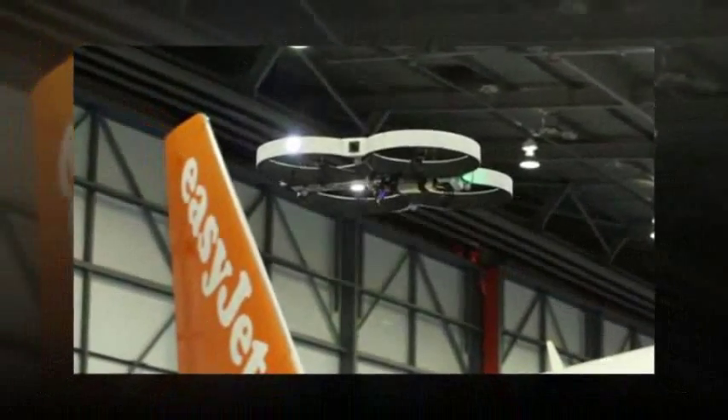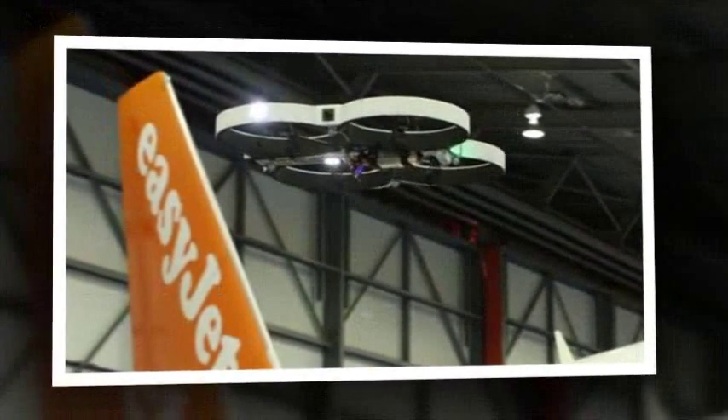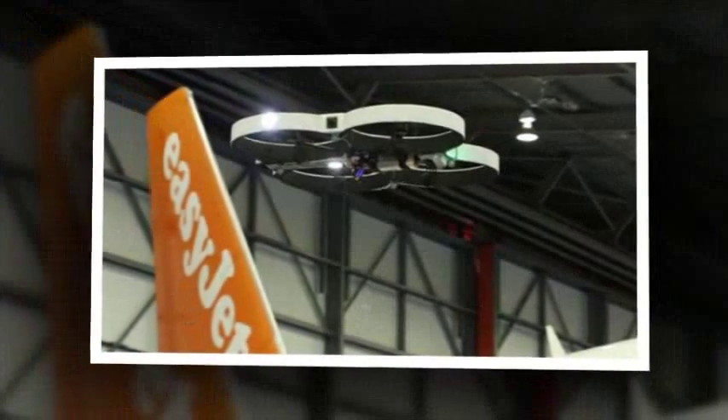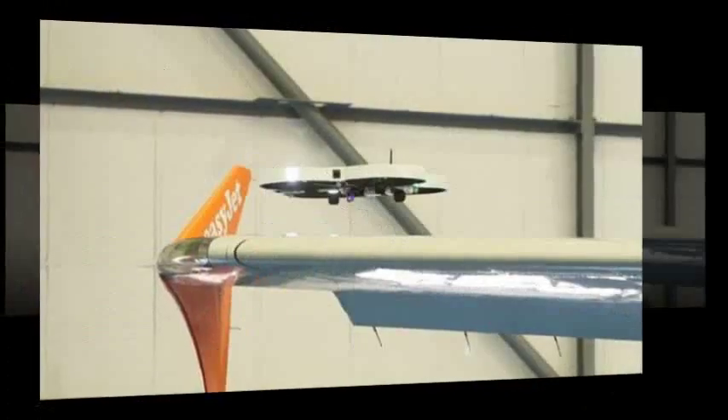Budget airline EasyJet has used an automated drone to conduct safety inspections on one of its aircraft for the first time. The pre-programmed drone hovered around an aircraft in a hangar at Luton Airport in a trial of the new technology that the airline hopes to roll out in 2016.